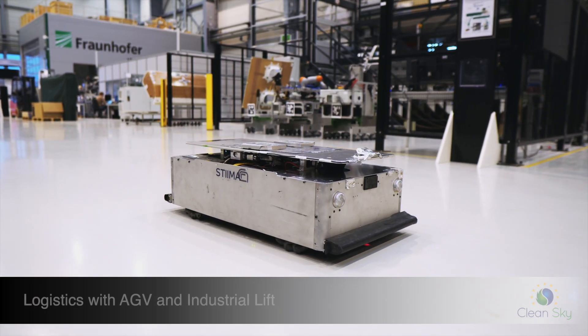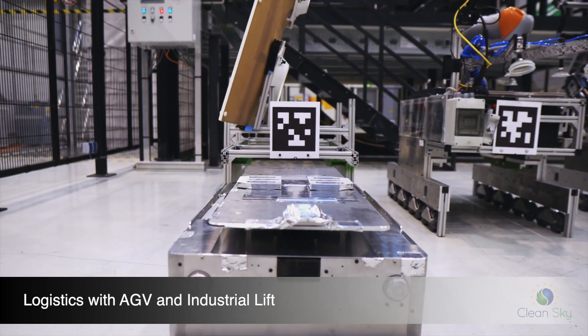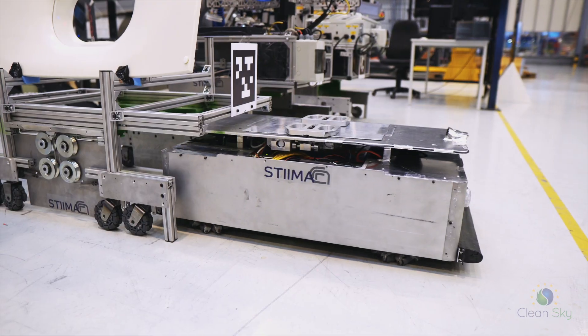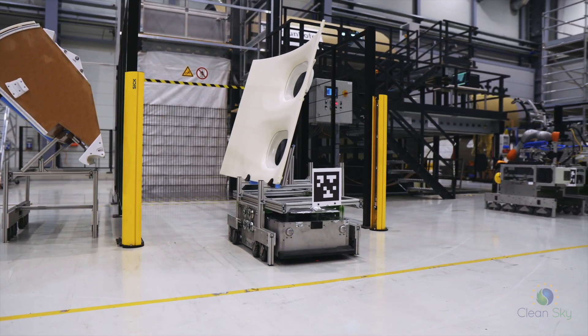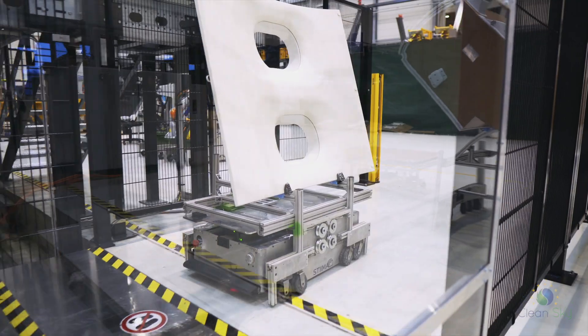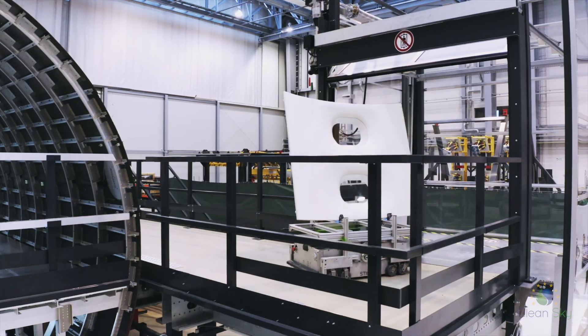An automated guided vehicle, short AGV, identifies the carrier type through a QR code. After aligning, it automatically docks itself to the carrier. The AGV and lift communicate with each other and exchange location and floor data in order to take the load to the desired lining area.